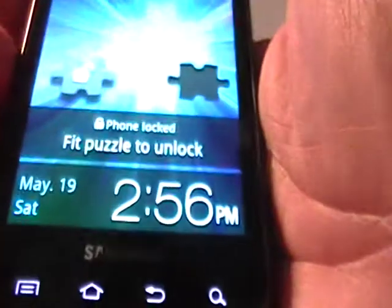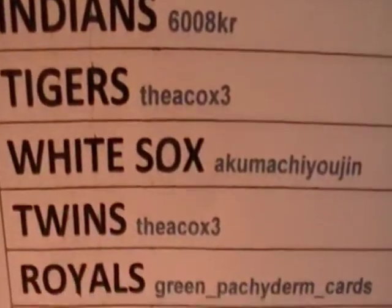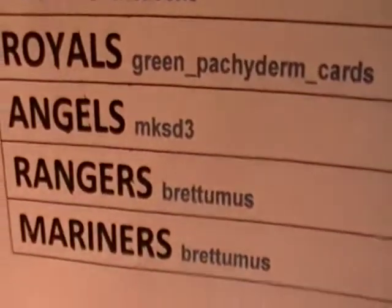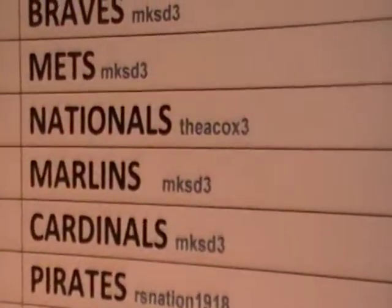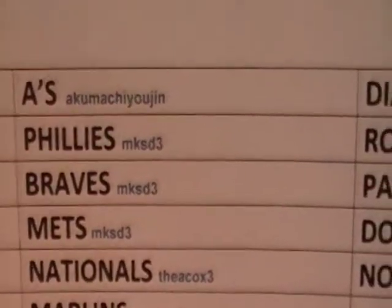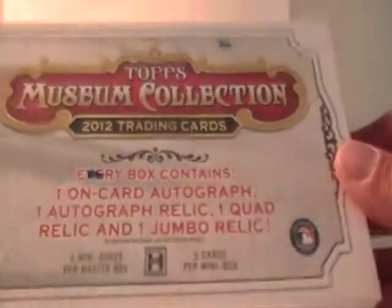Hey guys it's Big C. It is Saturday afternoon, May 19th, 2:56. Probably my favorite product — Museum Collection. Here is the sign-up sheet. This ended at 5:17. I think everything sold out except the Padres. And here we go — 2012 Topps Museum Collection.